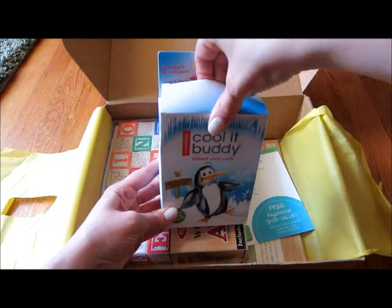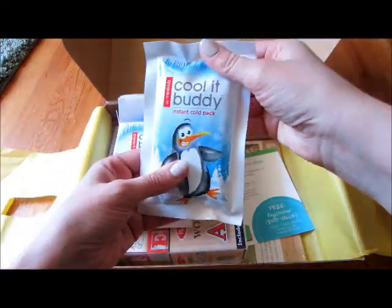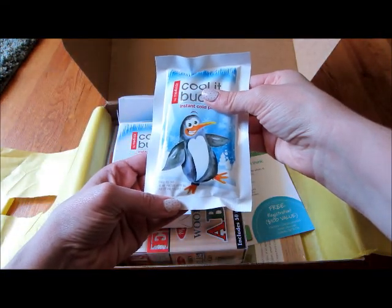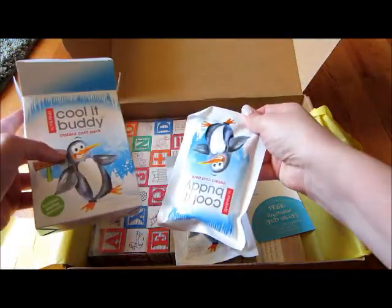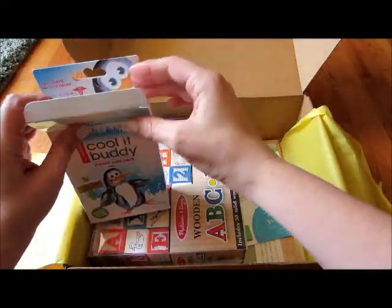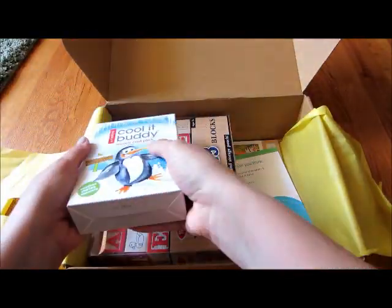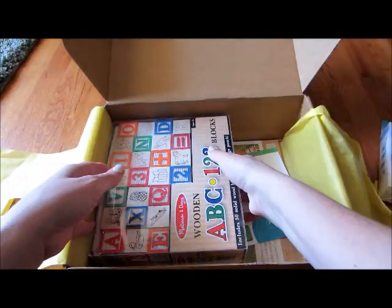I'm sorry for my son in the background. Single use only, do not puncture outer bag. So that came with two of those — just kind of cool, you never know when you might need that. We are taking a lot of road trips and vacations coming up so we might want to bring those with us.